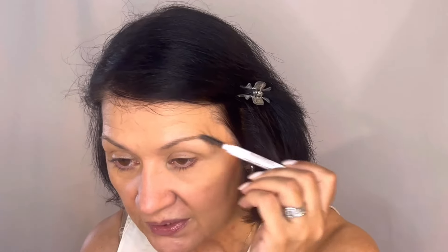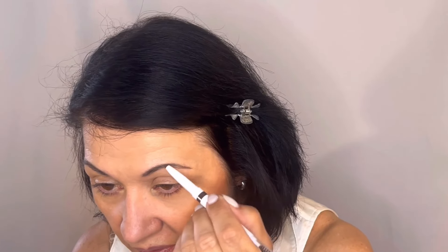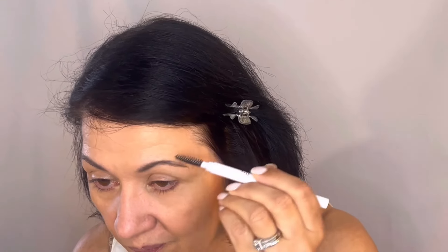Next, I'm doing my eyebrows. I always use my pencil from ELF in the color Deep Brown. I use the spoolie end first to just brush through. These are steps I do every day — if you watch my channel regularly, you may want to skip ahead to the eyeshadow, but if you're new, please continue watching. I use the pencil end to fill in my brows, covering some gray hairs and adding a little more depth. Then I go back to the spoolie to disperse the product evenly, on both sides. Then I use the Wild Brow gel also from ELF in Deep Brown, applying it lightly to keep everything in place and deepen the brows a bit more.